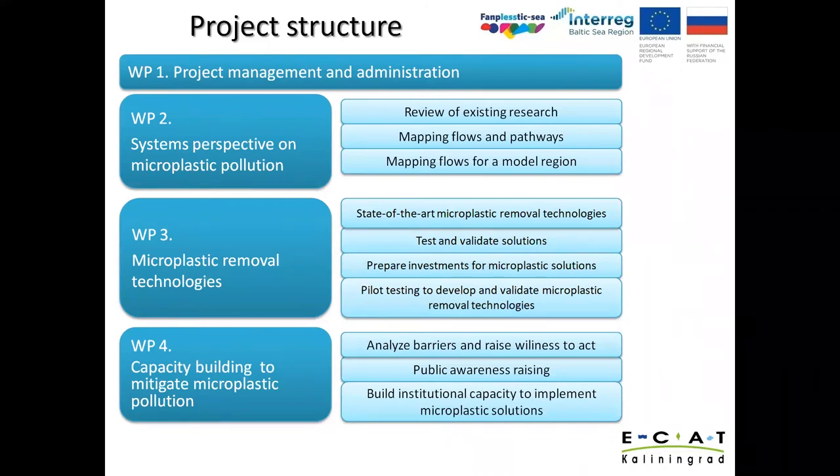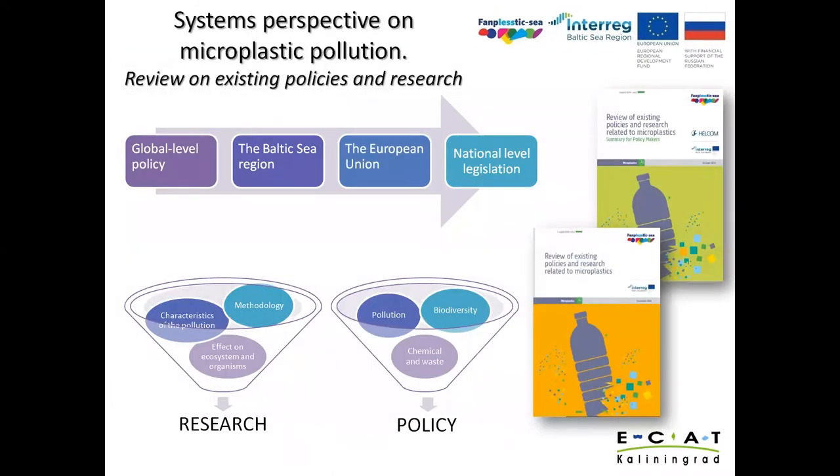The project consists of several big parts: main administration, a system perspective on microplastic pollution — which includes analysis of current policies and research activity — and microplastic removal technologies and capacity building to mitigate microplastic pollution. The first output already completed is a review of existing policies and research. This document was prepared by HELCOM and consists of two parts: legislation and scientific research, with analysis of policies made at all levels from global to the national level of each Baltic Sea region country.